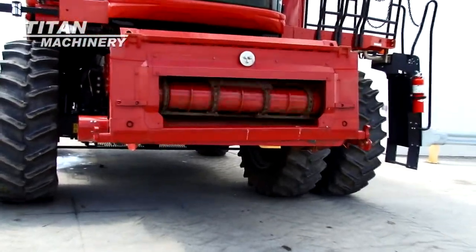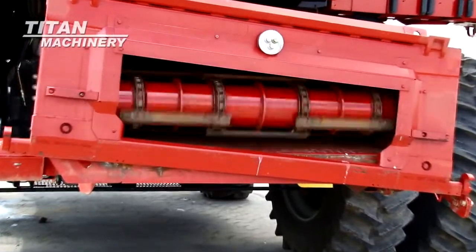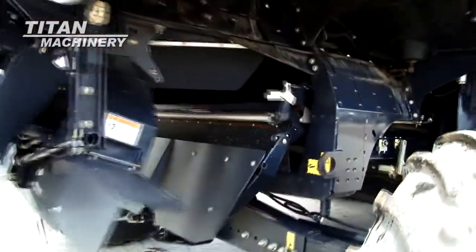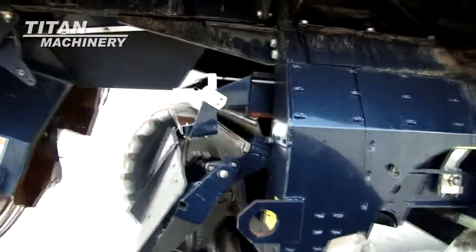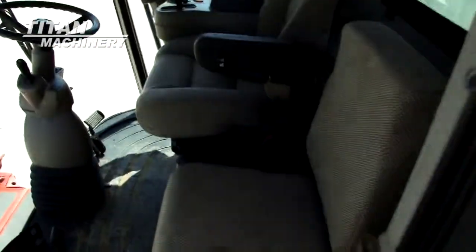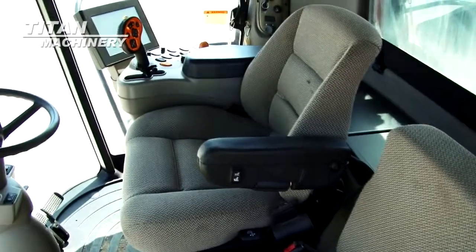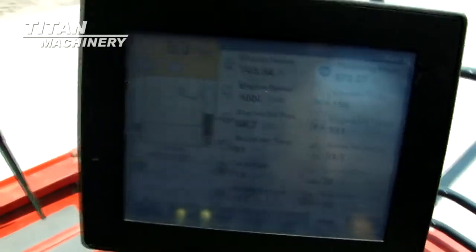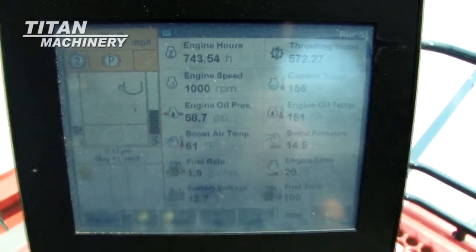It has variable speed contour feeder house. This unit has self-leveling sieves. It features yield and moisture monitor.